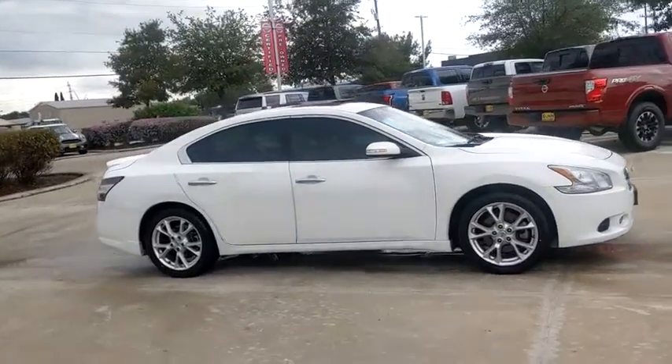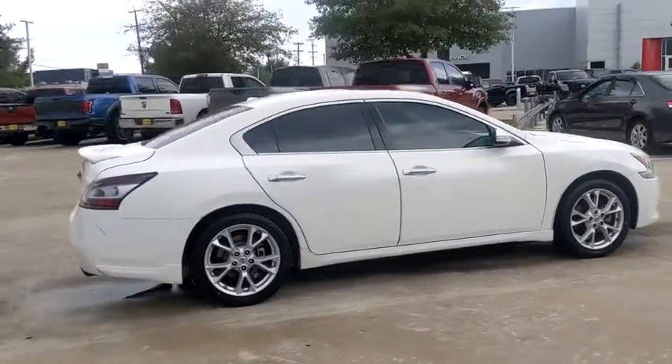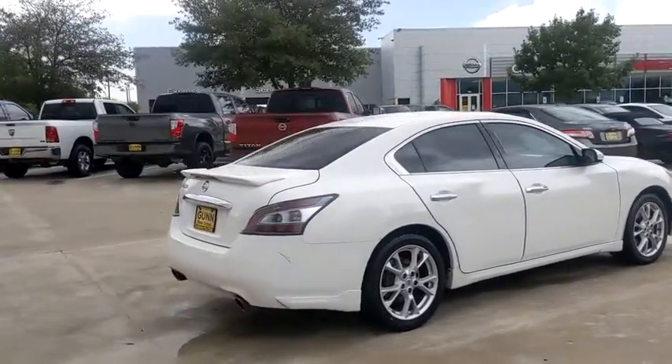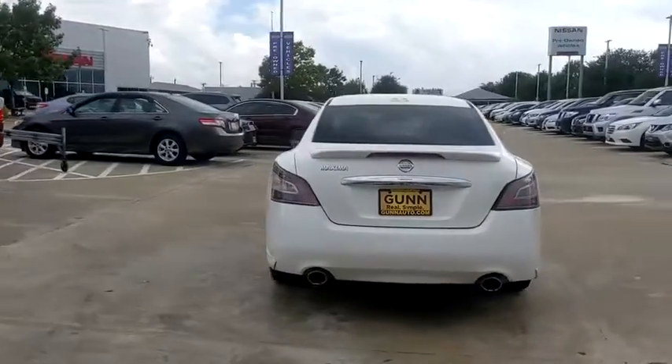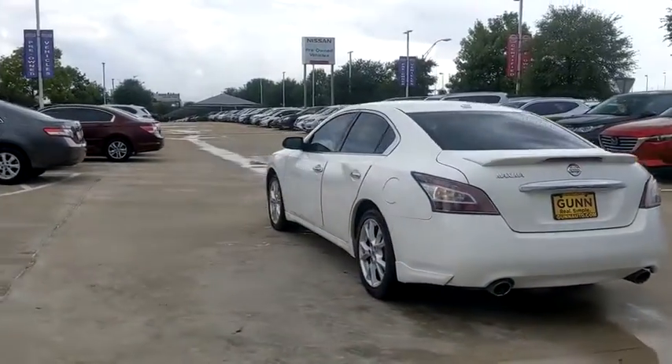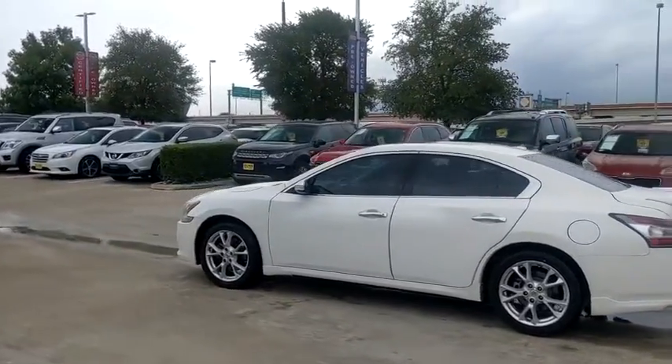Take a ride in the 2012 Nissan Maxima. Maxima offers elegance with an edge. The spacious interior provides refined comfort for up to five passengers. Advanced technologies such as Nissan Intelligent Key and push-button ignition offer convenience and control.